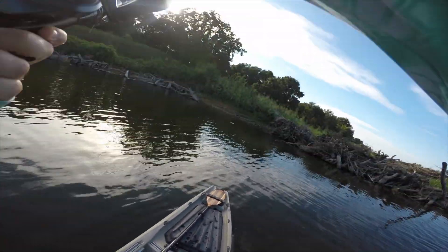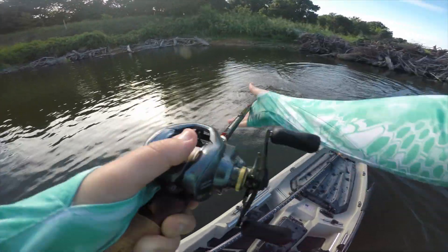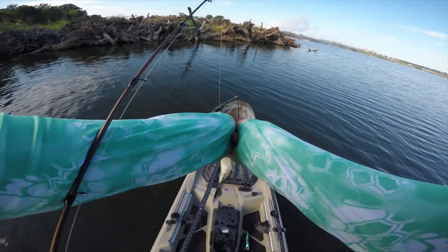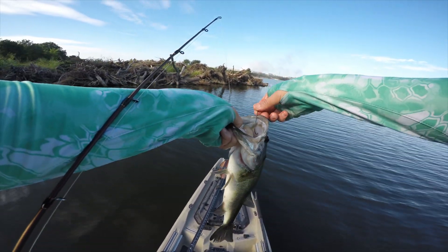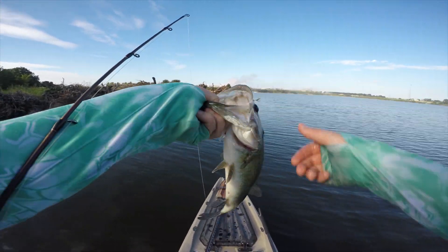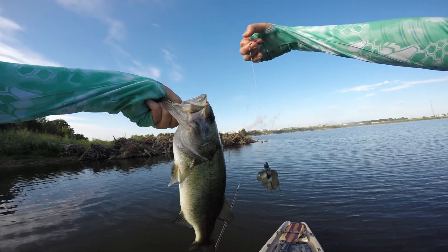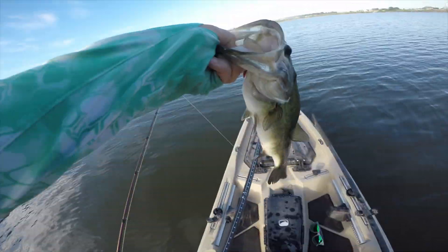Good little guy. Good hook set too, these guys are aggressive. He's got a scar on the side of his mouth — he's had a hard life. Standard issue hook set right to the top of the mouth. That is what we are talking about. Caught that guy on the natural colored Bandito Bug, just Texas rigged — absolutely destroyed it. They are hungry this morning, that is for sure.